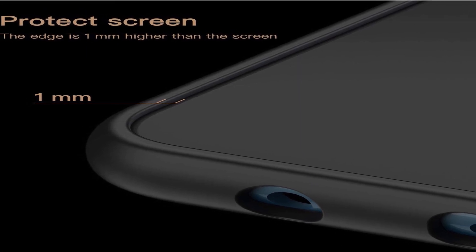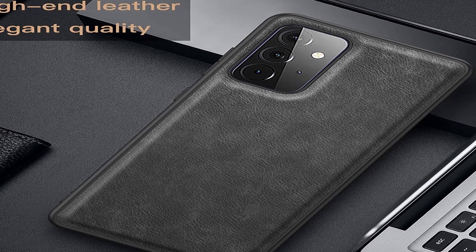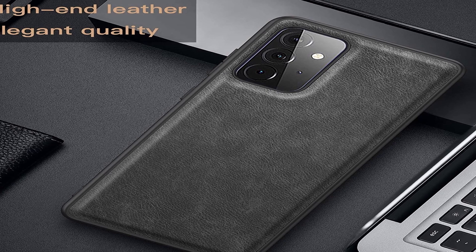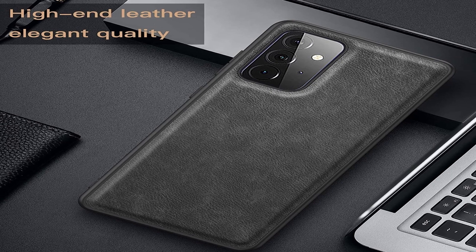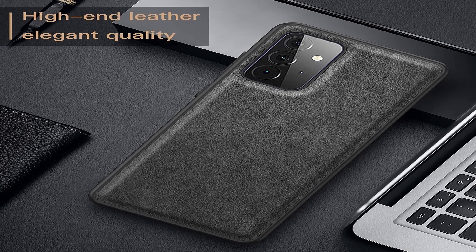So guys, this was the video about the best Samsung Galaxy A52 and A52 5G cases 2021. All the links are given in the description, do check them out. If you enjoyed the video, be sure to hit the like button and subscribe to our channel for more videos. Thank you.